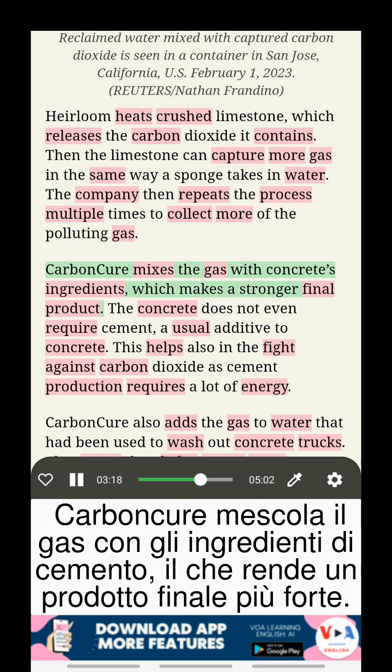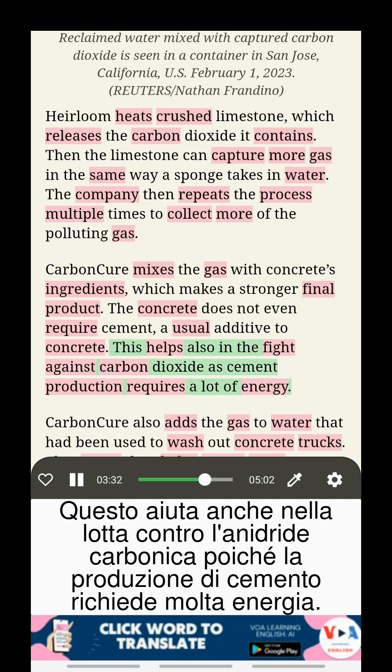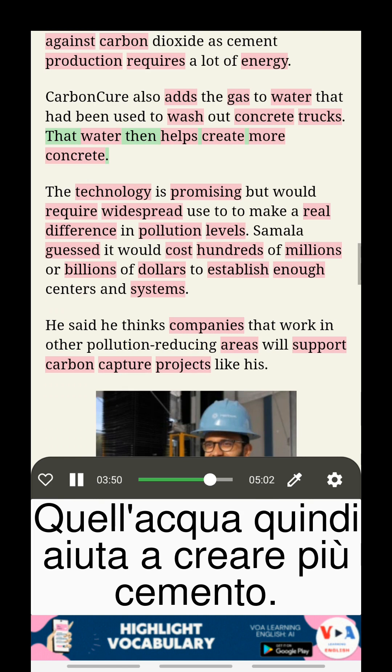Carbon Cure mixes the gas with concrete's ingredients, which makes a stronger final product. The concrete does not even require cement, a usual additive to concrete — this also helps in the fight against carbon dioxide, as cement production requires a lot of energy. Carbon Cure also adds the gas to water that had been used to wash out concrete trucks, and that water then helps create more concrete.